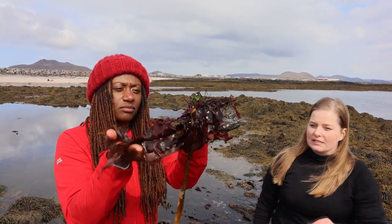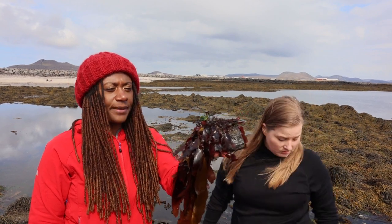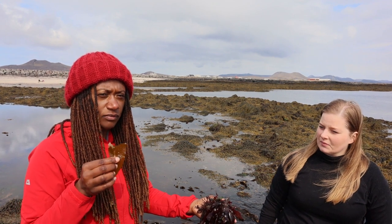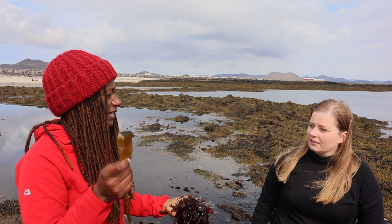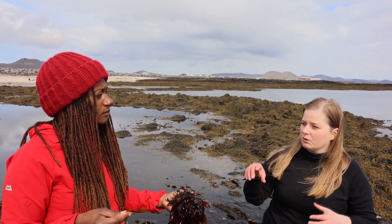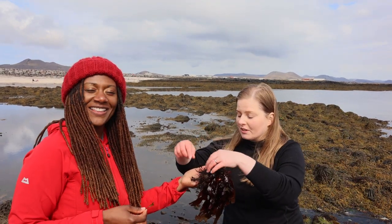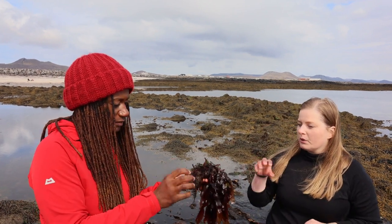There are a couple more species — this one here is a brown seaweed called sugar kelp. It's really good, you should try it. It's a different texture and definitely a stronger flavor. In Japanese cuisine this would be called kombu — it's the base for miso soup. You can also boil it with beans and there are chemicals in it that will make the beans more digestible, so you'll fart less. There's a secret to farting less, people!